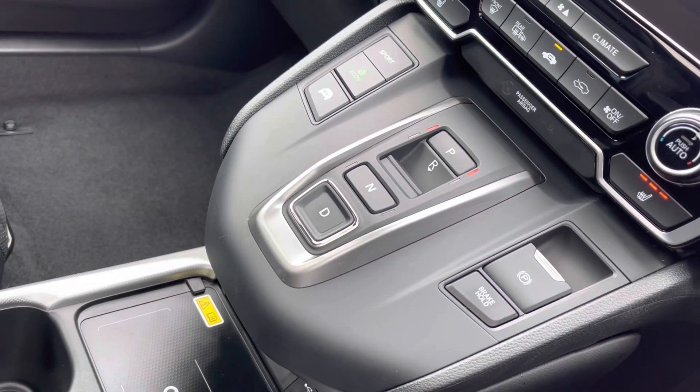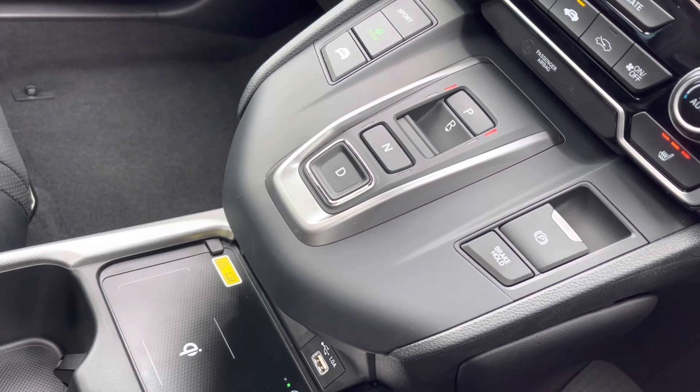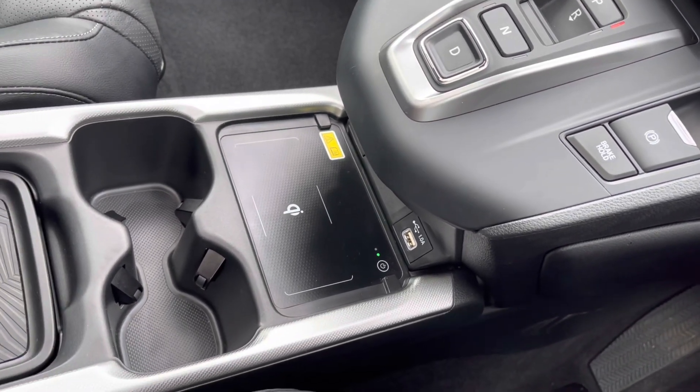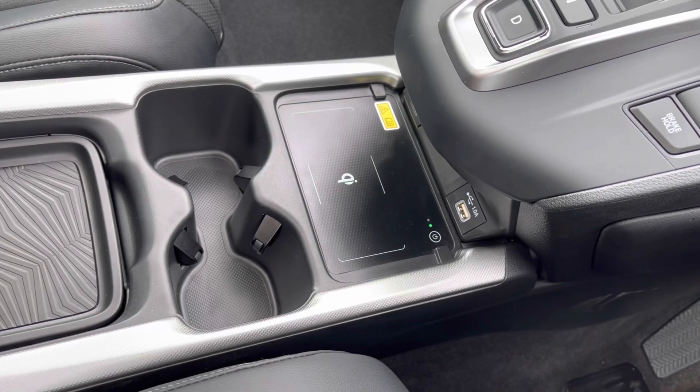This is followed by options to drive an array of driving modes, including Sport and Econ, along with a handy wireless charging pad to eliminate any pesky wires, plus two USB ports, two cup holders, and plenty of storage.